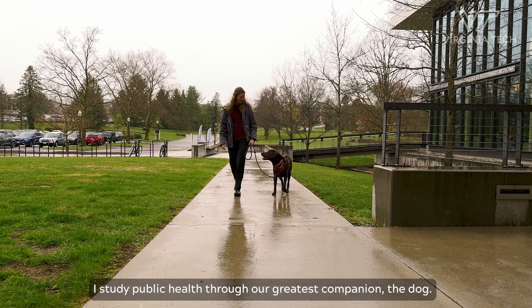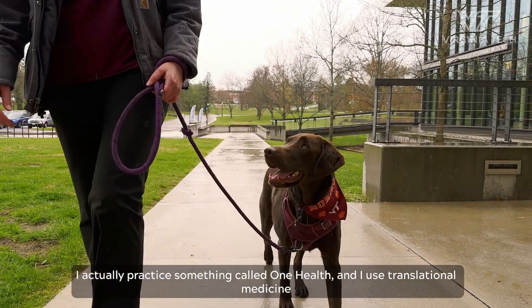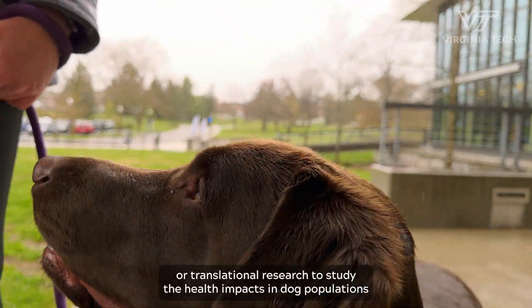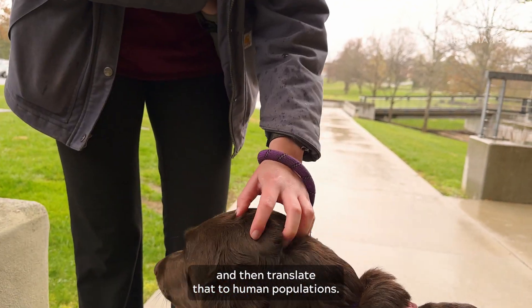I study public health through our greatest companion, the dog. I actually practice something called One Health, and I use translational medicine or translational research to study the health impacts in dog populations and then translate that to human populations.